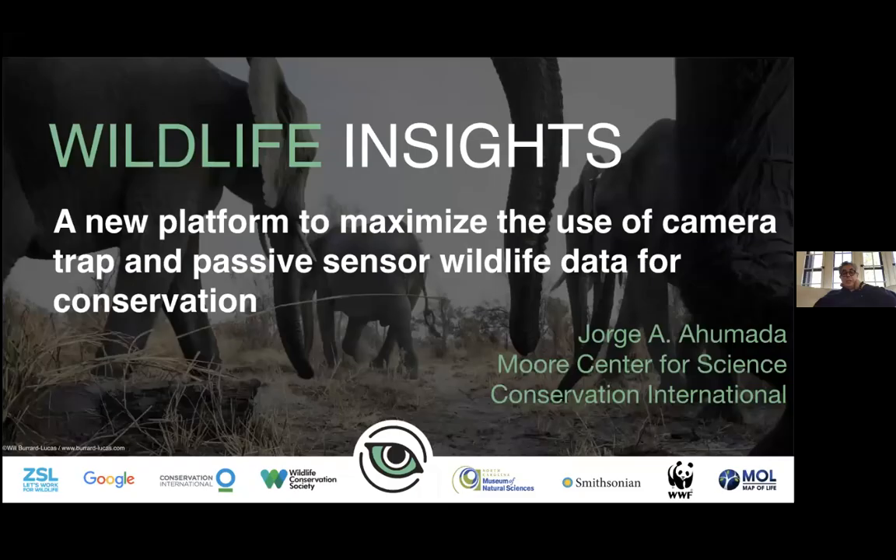Good afternoon, good morning, or good night, wherever you are. I'm really happy to share some of the progress we've made with Wildlife Insights as a new platform to not only maximize the use of camera trap data, but maximize the use of any other passive sensor data for conservation.